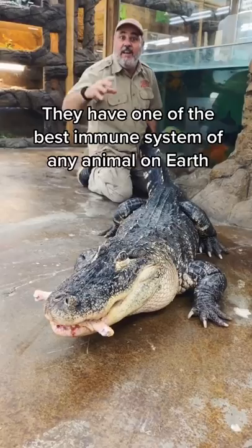Another cool thing: they have a multi-chambered heart. They can actually get their limb ripped off and turn the blood off to that arm and just keep going. They're incredible animals.